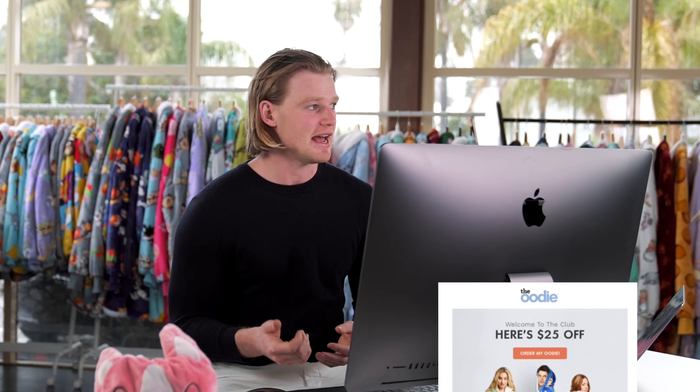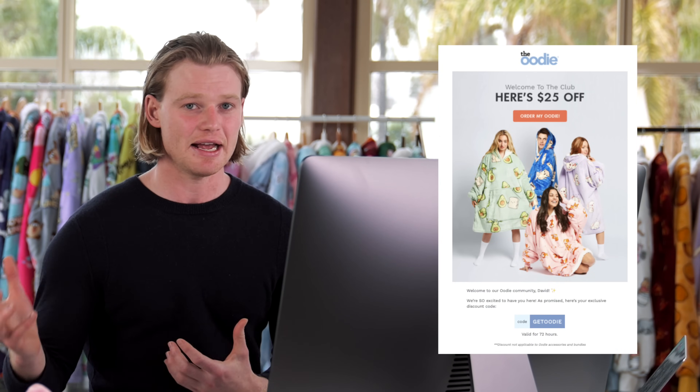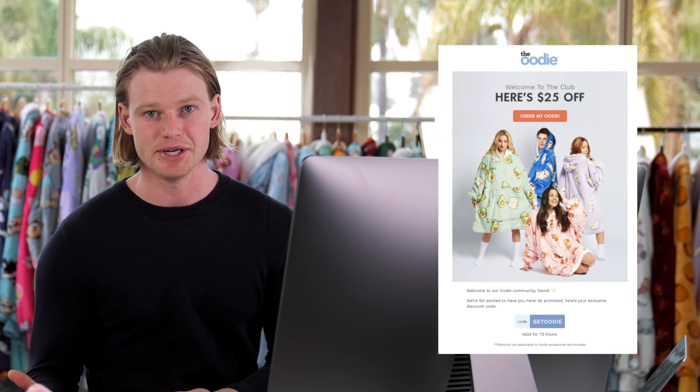So what are the main flows that you need to set up? The welcome series is a big one. This is where you can educate your customers about your products, address any of the concerns they have, educate them about your brand, and try to hit them from all different angles of emotional connection. The early emails in this series need to be higher impact because they're going to have a higher open rate — you're still more relevant to that customer.